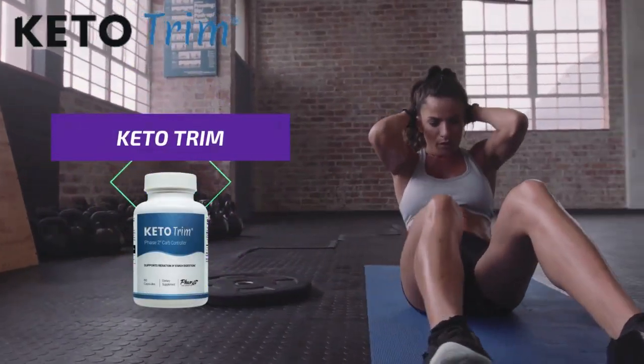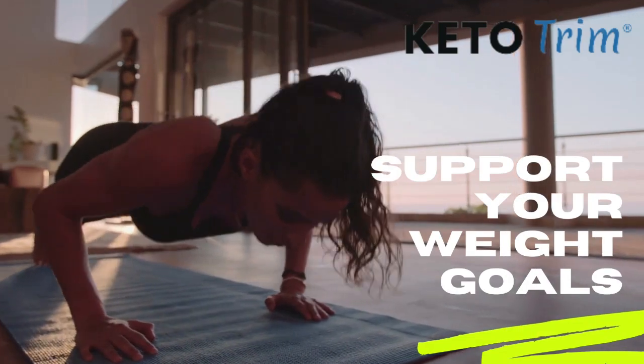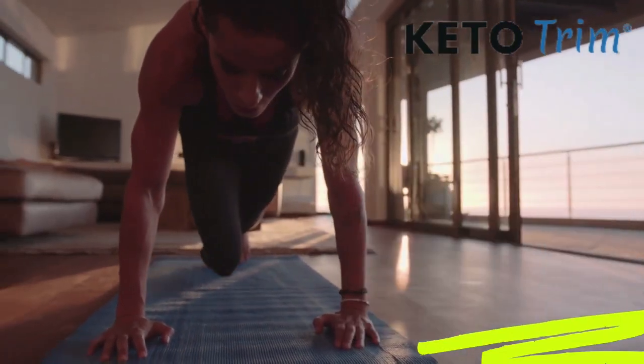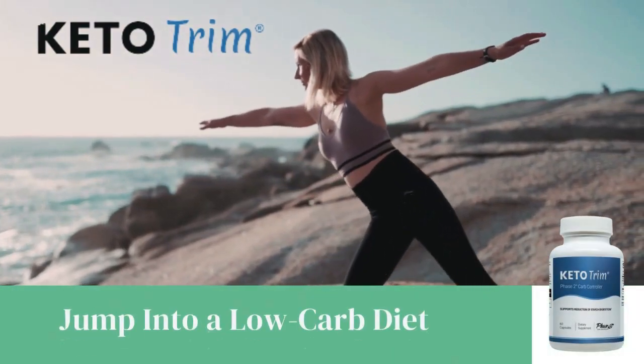Hi, my name is Joanna and today I'm going to talk to you a little bit about Keto Trim before actually buying this product. I also have some really important warnings to preserve your health, so pay really close attention to what I have to say in this video.